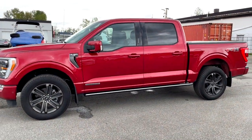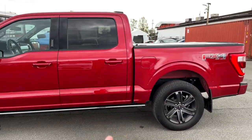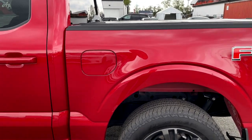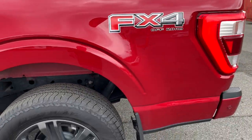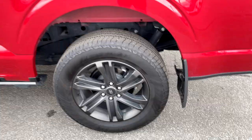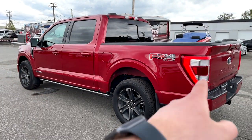Here's a side view of the F-150 Lariat. I really like this Rapid Red color — I think it looks great. The fuel door is on the driver's side and you have to click the switch inside to open it. This one also has the FX4 off-road package. That's pretty much it for the side of the truck.